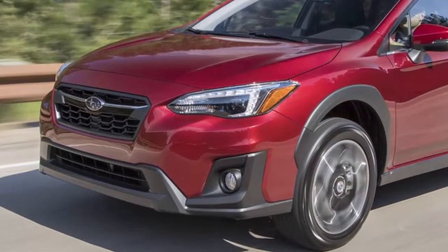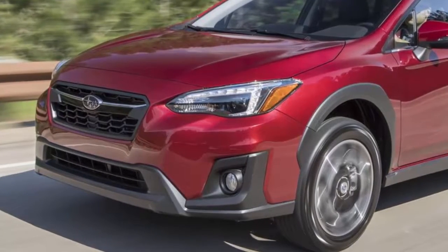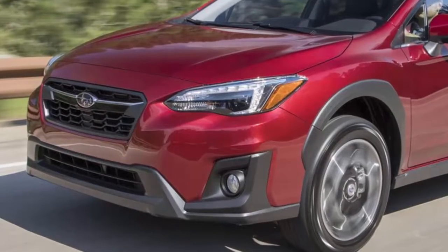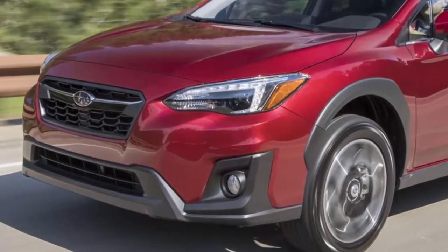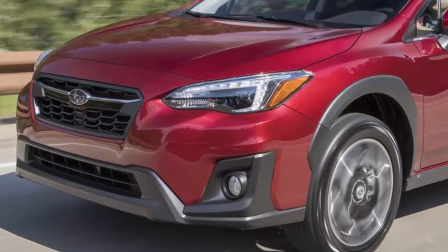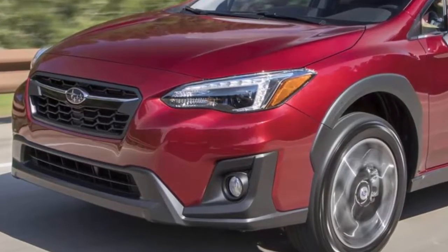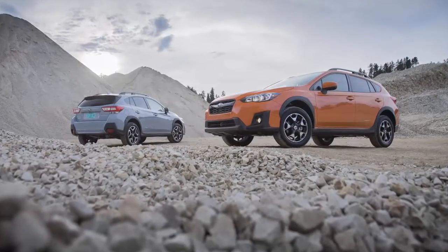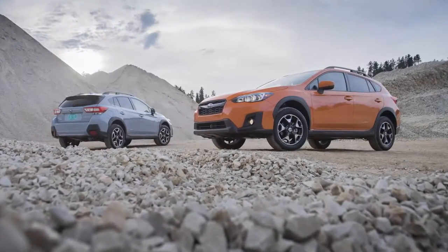The 2019 Subaru Crosstrek plug-in hybrid offers real all-wheel capability in a hybrid package, and it embodies the company's environmental vision and their vision to be the overall safety leader. It also comes standard with EyeSight driver assist, so it will be the safest small PHEV SUV for consumers.